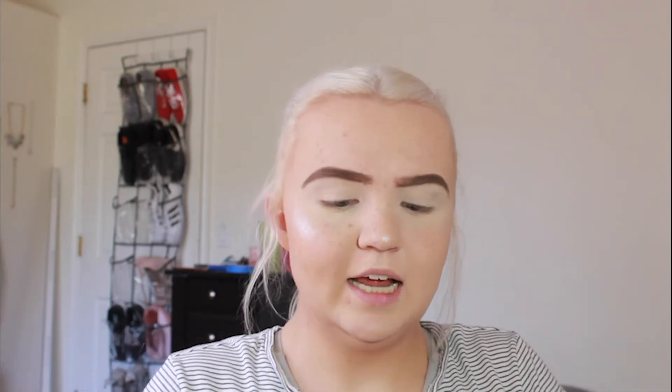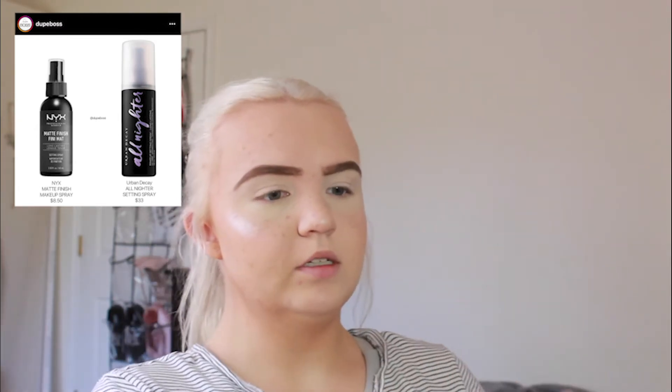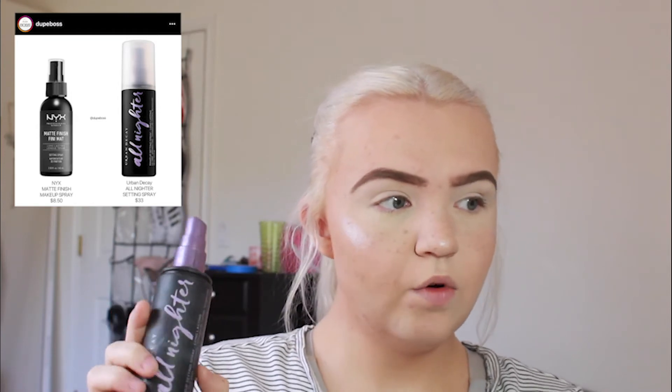I don't have dupes for blush, highlight, brows, or eye primer, so I'm going to do those off camera and come back for eyes. Before eyeshadow, one more face product: setting spray. For the drugstore side I have the NYX Matte Finishing Spray, retailing for $8.50, and for the high-end side the Urban Decay All Nighter Setting Spray, retailing for $33. I'm spraying each side and using my little handy fan to dry it all down.